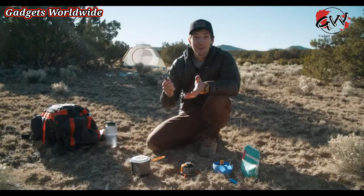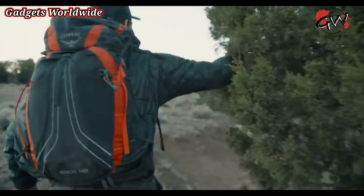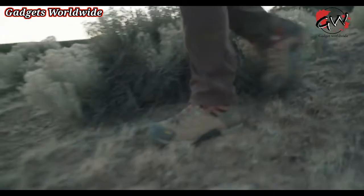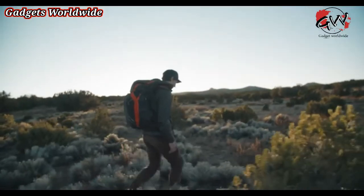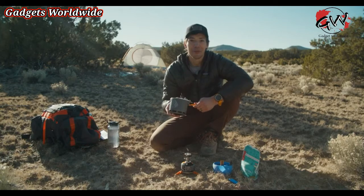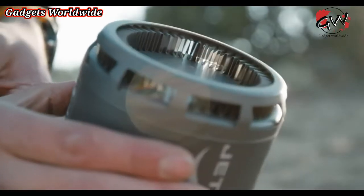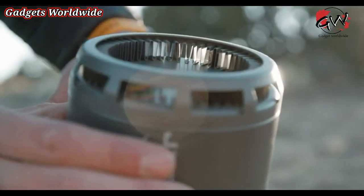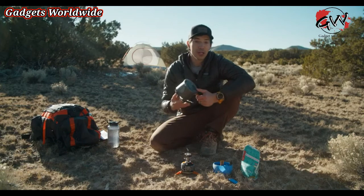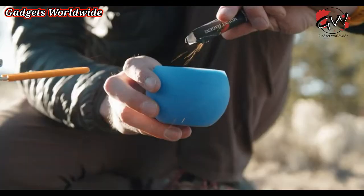That nearly non-existent weight makes it the perfect stove for anyone serious about counting grams and keeping things as lightweight and compact as possible, whether you're through-hiking or on a big multi-day bikepacking trip. Just because it's lightweight doesn't mean it skimps on cooking performance. The Stash features the same flux ring technology seen on other Jetboils, which means it uses half the amount of fuel to boil twice as fast. It boils two cups of water in just two and a half minutes — perfect for most dehydrated meals or a cup of coffee.